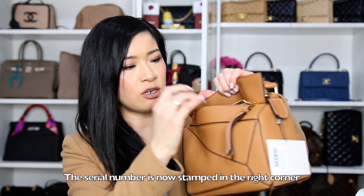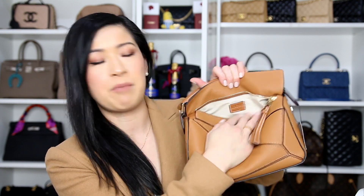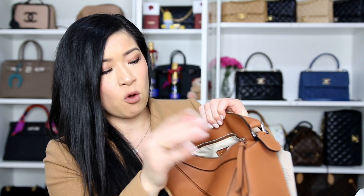When you open this bag up, the new small Puzzle Bags only have one pocket — they used to have a pocket on the other side as well. They also used to have a little tab with the serial number; now it just has a small leather tab that says Loewe, made in Spain. In the pockets of both bags comes a little care instructions card. The same goes for the tan bag — just one slip pocket, no pocket on the other side either. On the back it says Loewe, made in Spain.